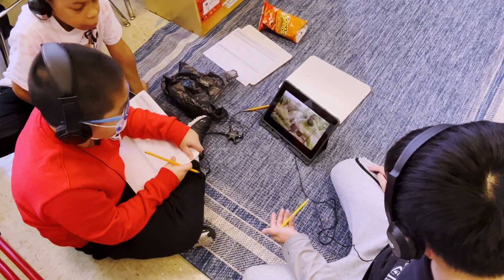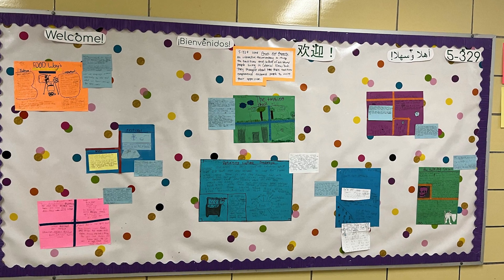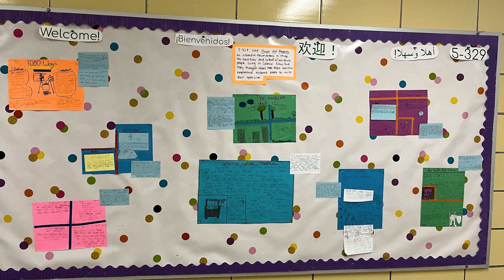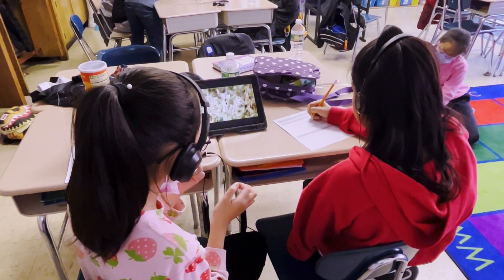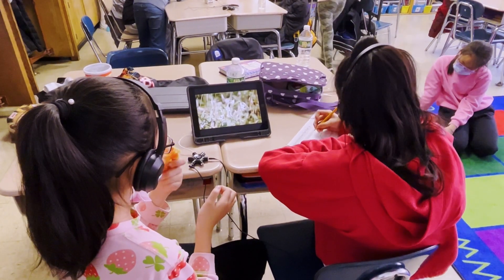Finally, once they finished their poster, we had a whole class gallery walk where we learned about each other's videos and topics using the posters. Students shared out using their poster as a teaching tool so that the whole class could learn about all the traditions and parts of culture that had been featured on People Not Property.